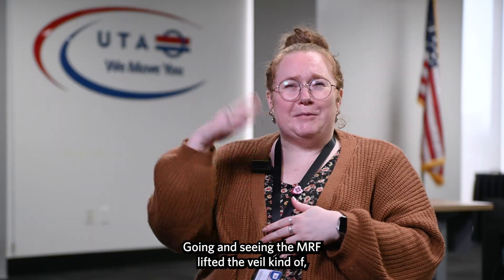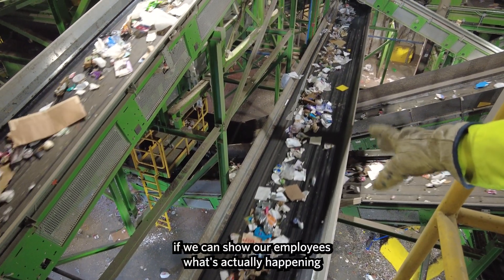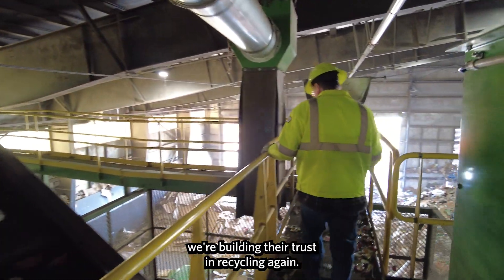Going and seeing the MRF lifted the veil, kind of. And I think that if we can show our employees what's actually happening to the things that they put in the recycling bins — by showing them what actually happens at the MRF — we're building their trust in recycling again.